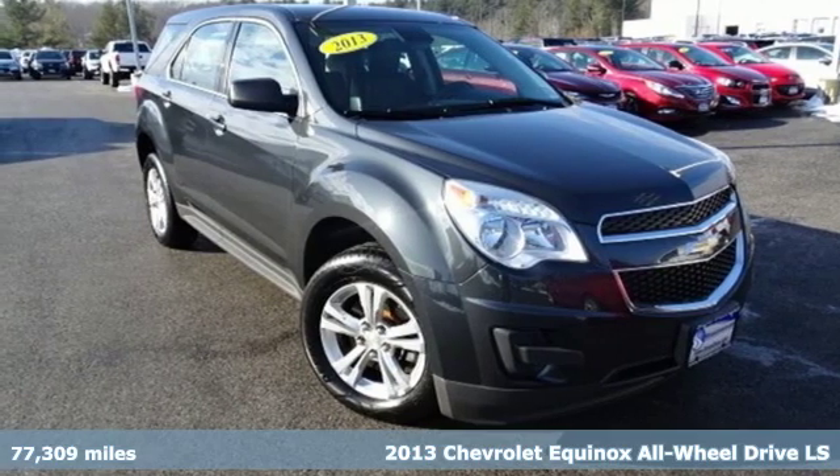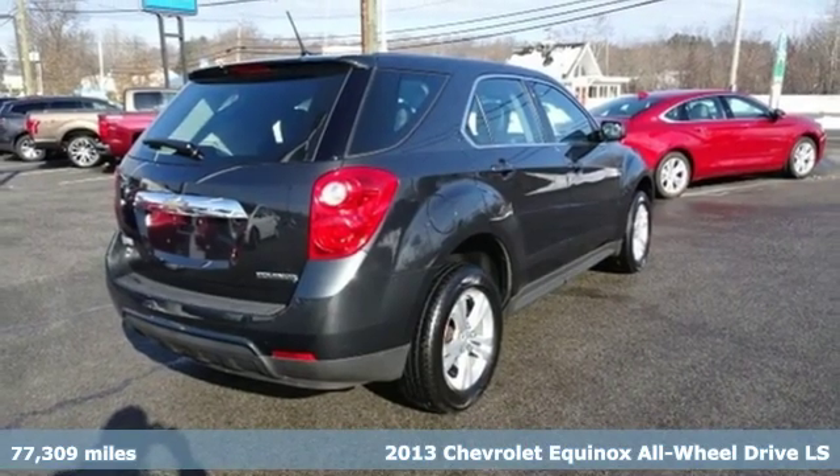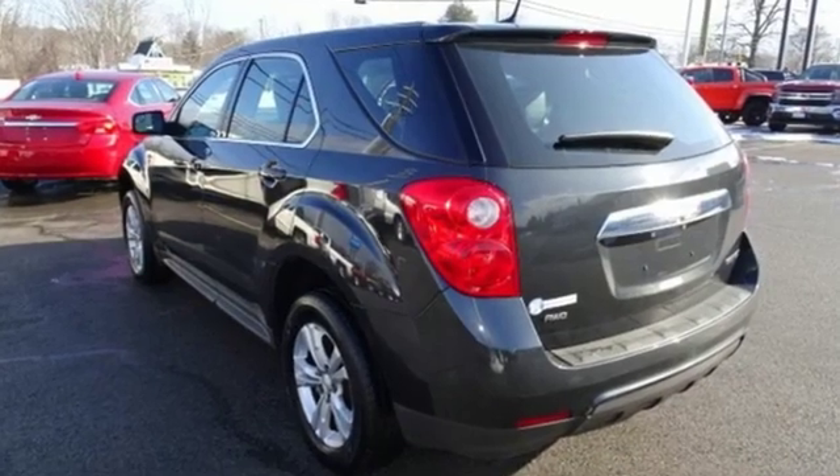Here's a 2013 Chevrolet Equinox. This Equinox is a talented multitasker with impressive fuel economy, thoughtful safety features, and powerful performance. It's equipped for all your driving needs and wants.